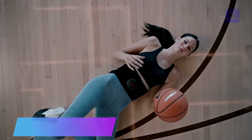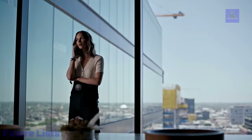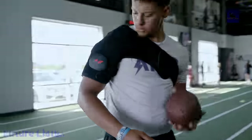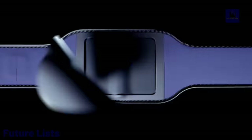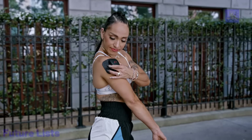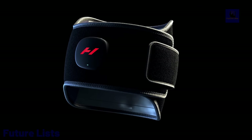Say goodbye to muscle soreness and tension with the Hyperis Venom. This revolutionary heated massager uses the perfect combination of heat and vibration therapy to reduce pain, promote relaxation, and improve circulation. With its smart ergonomic design and advanced technology, you can enjoy a customized deep tissue massage experience in the comfort of your own home. Features adjustable temperature settings, state-of-the-art vibration technology, and a rechargeable battery for easy cordless operation.